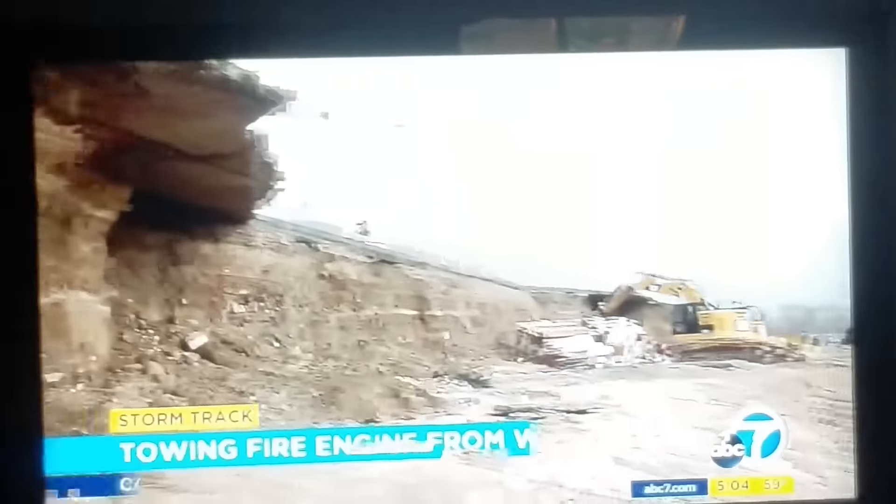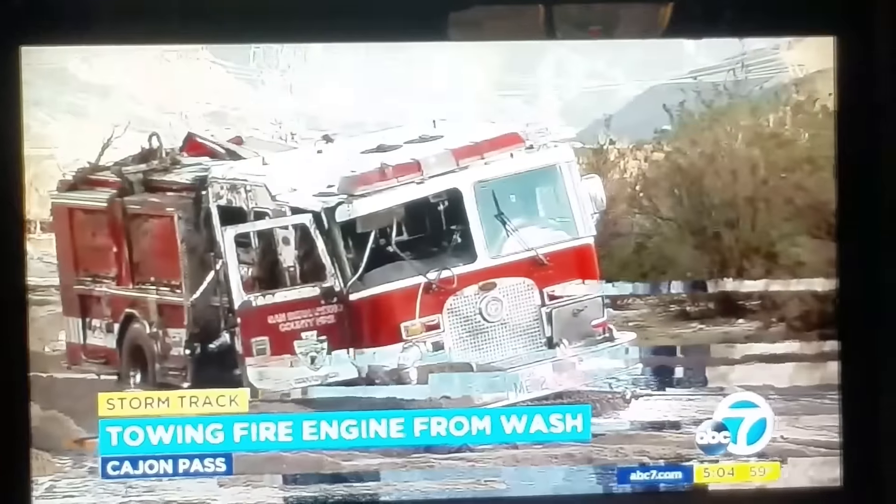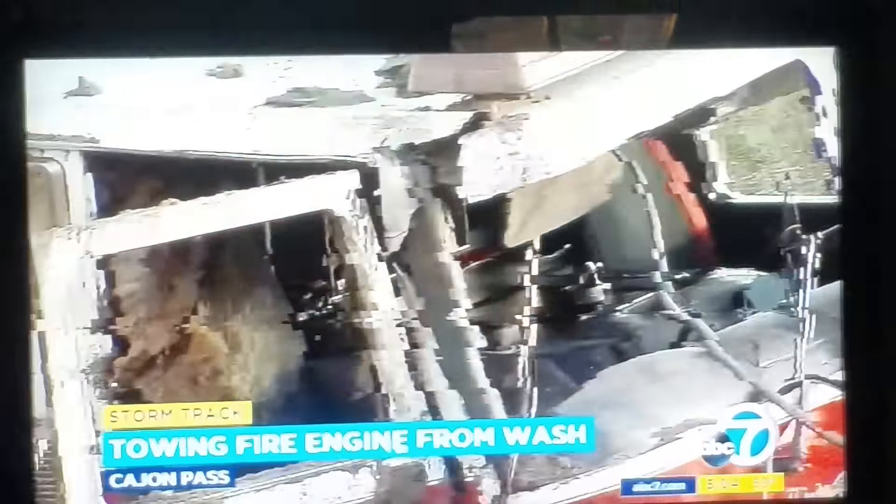As rain fell for the second day in a row, crews frantically worked to drag out the totaled fire engine. Look at this dramatic, exclusive video of how it happened. You can see the San Bernardino County fire engine teetering on the edge of this crumbling stretch of freeway before the road gave way. It all happened on the southbound I-15 in the Cajon Pass after a big rig lost control in the rain and landed in the wash.